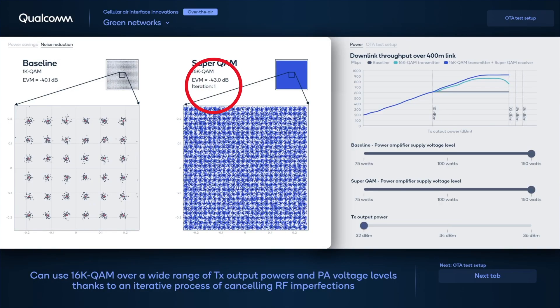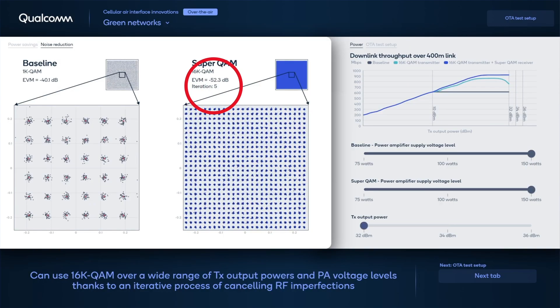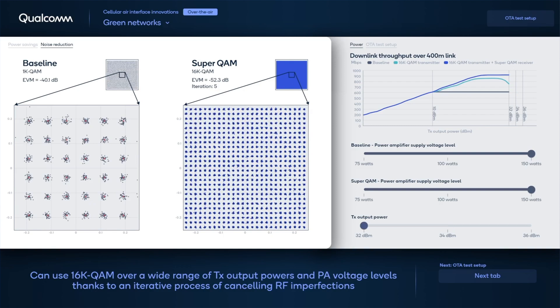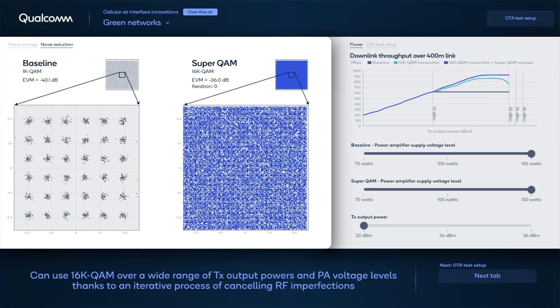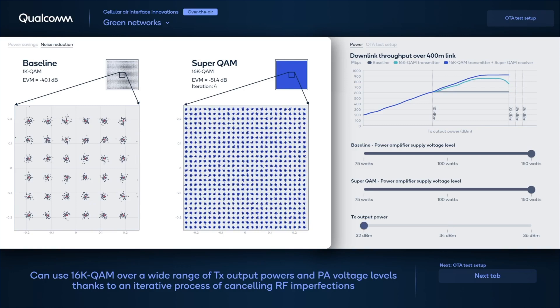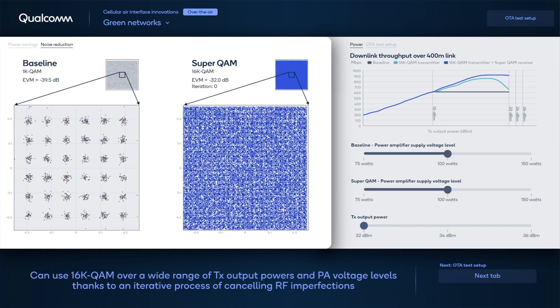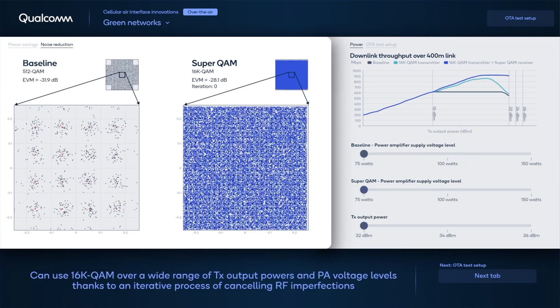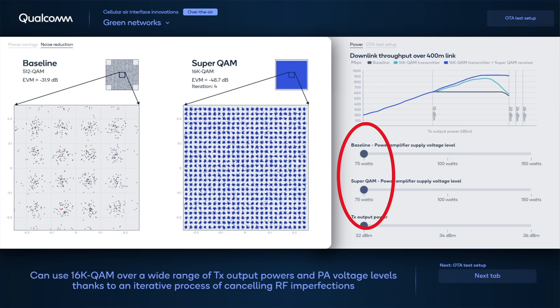Thanks to SuperQAM's iterative process of cancelling RF imperfections of the base station — such as nonlinearities, phase noise, and IQ imbalances — we can use a higher-order modulation such as 16K-QAM. With 16K-QAM, we can transmit more data in each symbol, as illustrated by more dots in the figure to the left. If we reduce the supply voltage, which reduces power consumption, we see how SuperQAM can handle the increased nonlinearities.